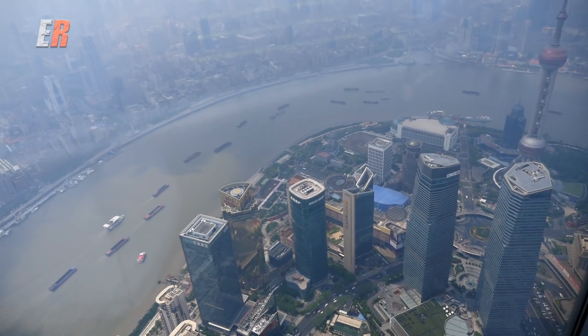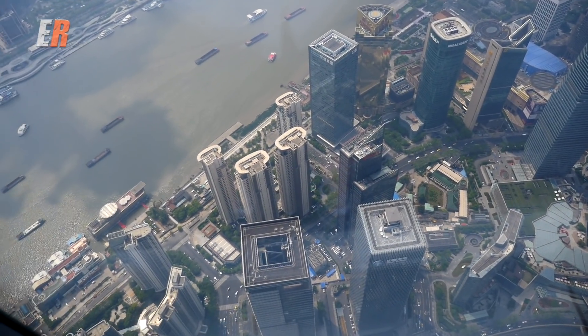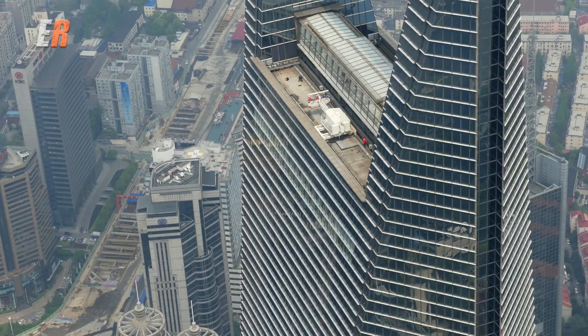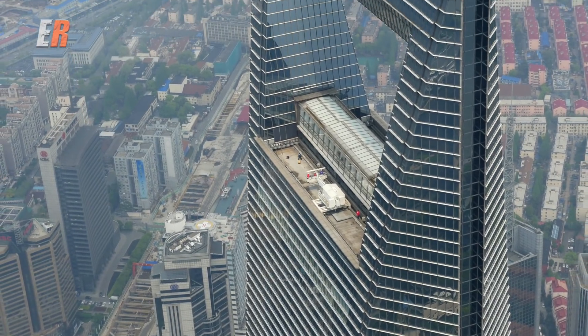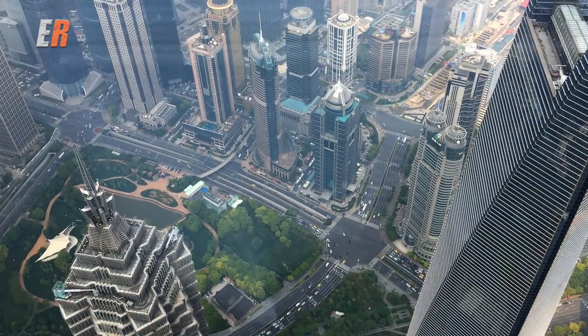It's quite amazing. You can actually look down into the bowels of some of the other mega skyscrapers. And at this height on a clear day, you can see for miles. Today is a little hazy, but I'm not complaining. It's definitely an interesting perspective.